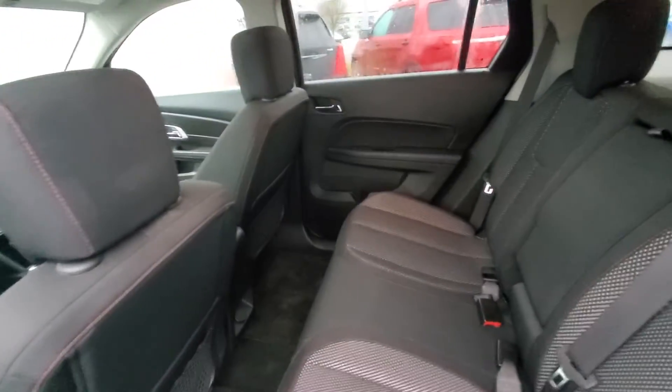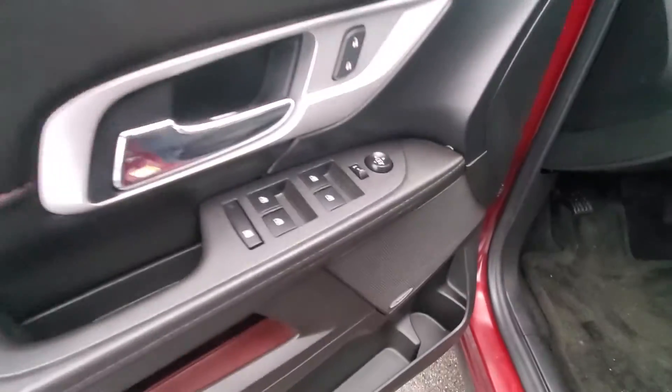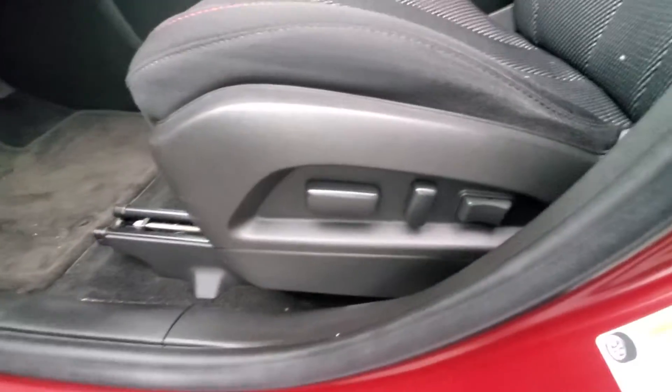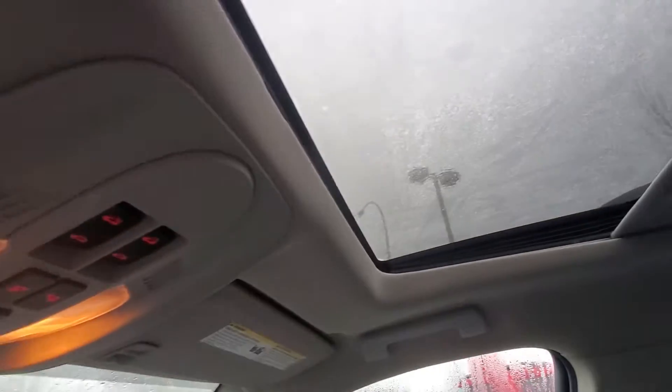A ton of legroom as you can see. All your power windows, power locks, power mirrors, and you've also got your power driver seat. Automatic headlights and the sunroof.